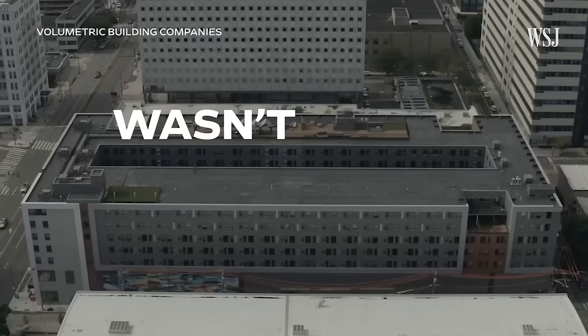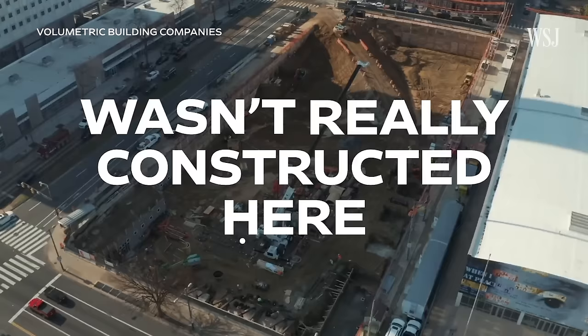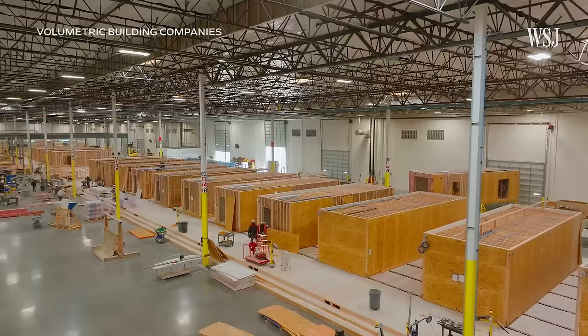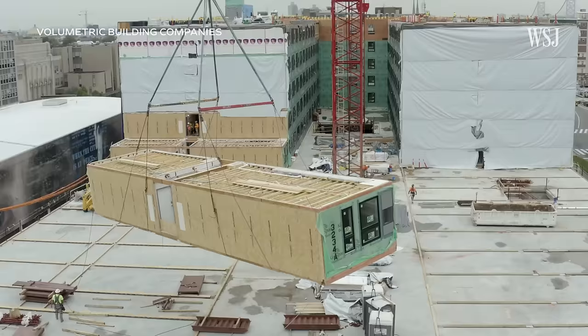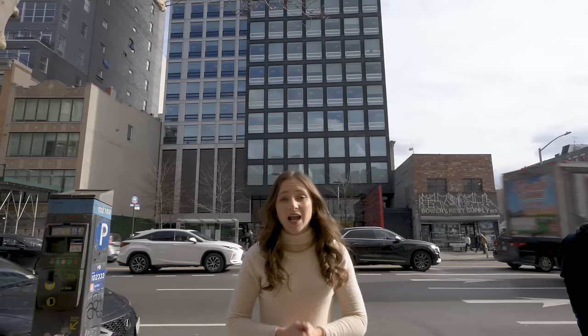This blocky building wasn't really constructed here. It was actually made in a factory, and then it was shipped hundreds of miles and assembled on site. I wanted to see how you could construct a modular building like this one in a factory, so I came to one.